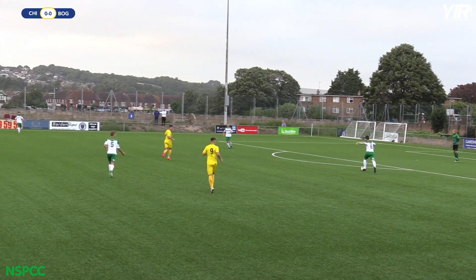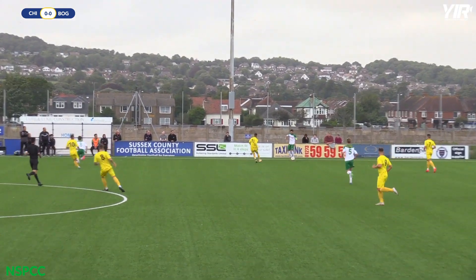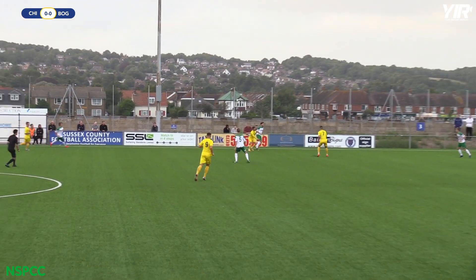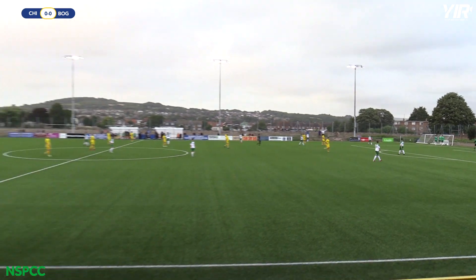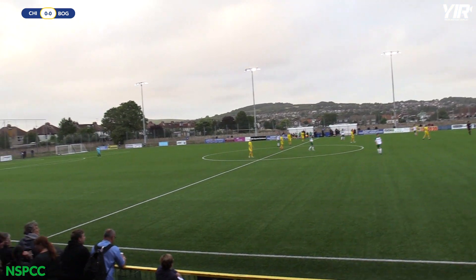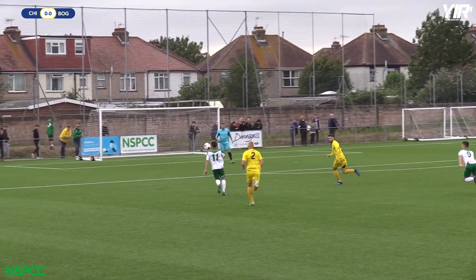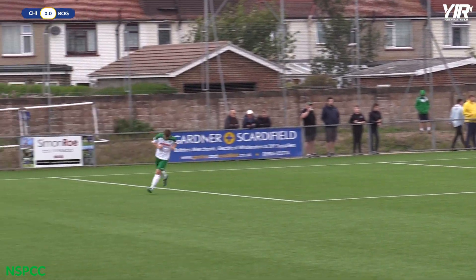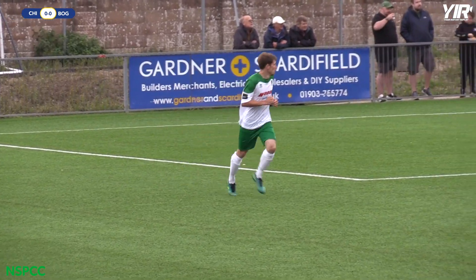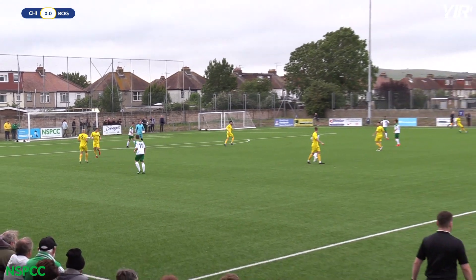Bognor Regis Town kicking from right to left in their traditional white shirts, green shorts, and white socks. Chichester City all in yellow, or amber as it's described in the programme. It's a very windy day, and that's a header that could lead to a chance — the first shot of the game, straight at the keeper. It took just over two minutes for Bognor to register the first shot on goal.